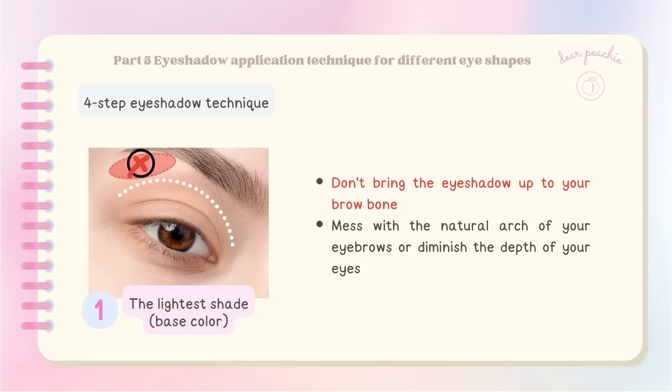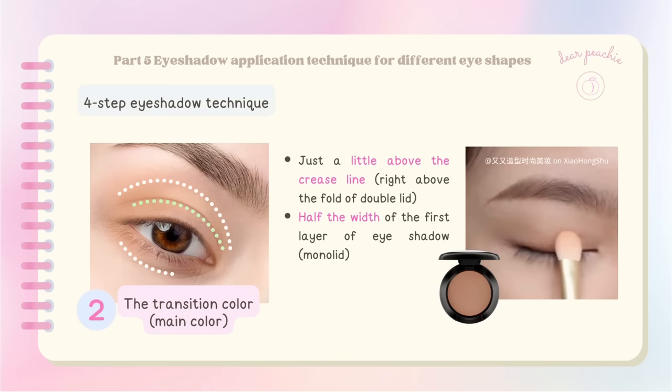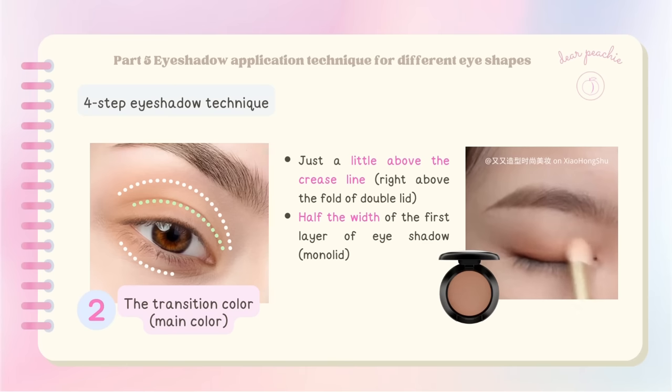For the lower eyelid, apply eyeshadow within the range of your under-eye area, filling in from the outer corner to the front — shades at the outer corner gradually transition to lighter shades towards the inner corners. Next, the transition color — the main color for the upper eyelid — should be applied just a little above the crease line. If you have double eyelids, place it right above the fold; if you have monolids, apply it within about half the width of the first layer so you can see it when your eyes are open.